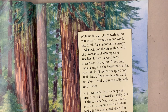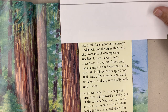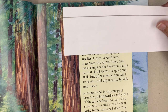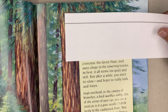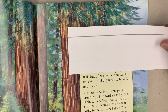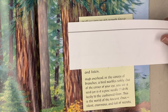Walking into an old-growth forest, you enter a strangely silent world. The earth feels moist and springy underfoot, and the air is thick with the fragrance of decomposing needles. Lichen-covered logs crisscross the forest floor, and moss clings to the towering trunks. At first, it all seems too quiet and still. But after a while, you start to relax and begin to really look and listen.